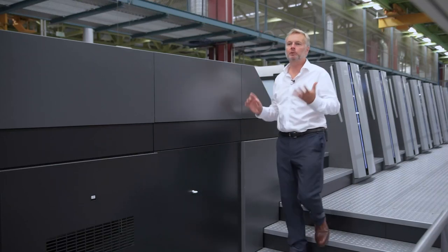Unfold your potential for greater success in the market with the Smart Print Shop. Welcome to Heidelberg. My name is Paul Thompson.